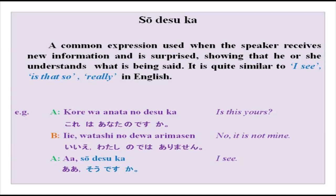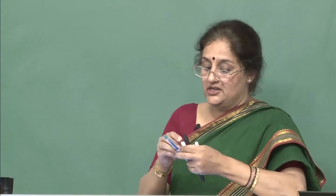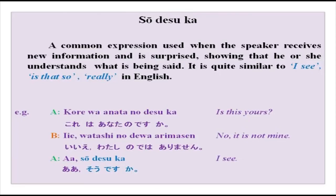Now there is an expression: sou desu ka. This is an expression used when the speaker receives new information and is surprised, showing that he or she understands it. It is quite similar to 'I see', 'Is that so?', or 'Really?' in English. Sou desu ka? Kore wa hyaku en desu. Sou desu ka? Pen wa gohyaku en desu. Sou desu ka? The intonation is always rising — it is an intonation of surprise. As you can see in this small conversation: kore wa anata no desu ka? Iie, watashi no de wa arimasen. Sou desu ka? — Oh, I see.